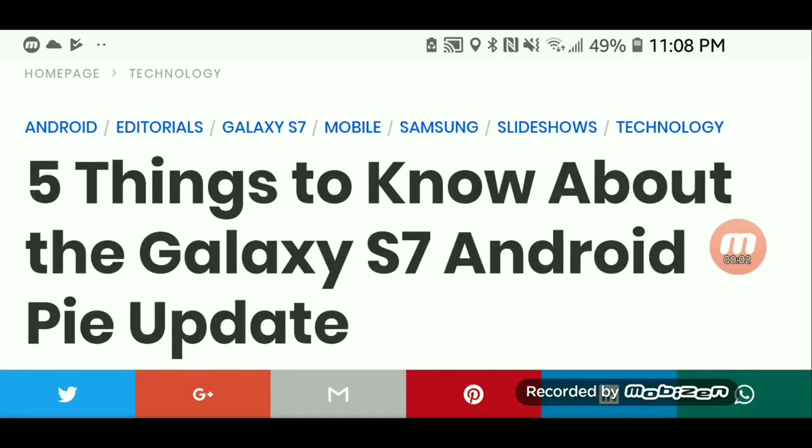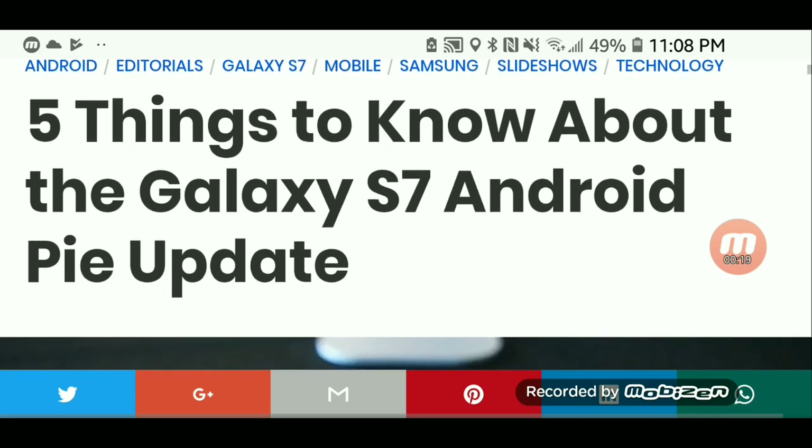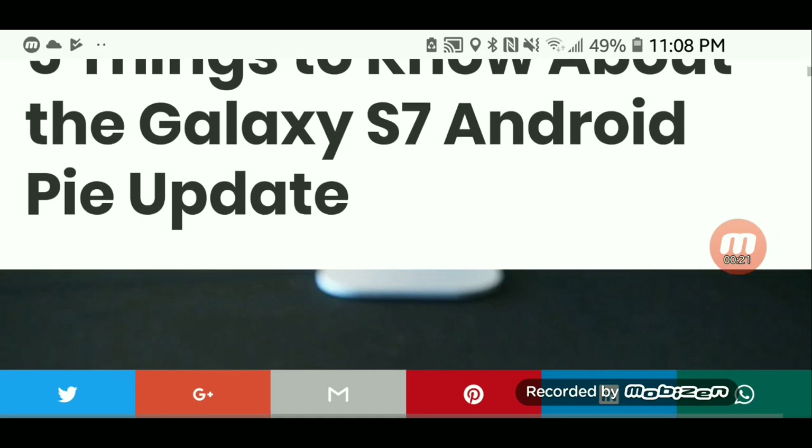The link for this video will be in the description. I've been getting quite a few questions about the Galaxy S7 getting the Android Pie update, so I will give you all the knowledge I've come up with as far as the S7 getting Android Pie. This is five things to know about the Galaxy S7 Android Pie update.